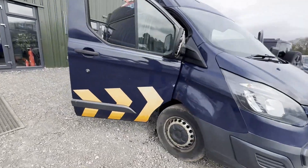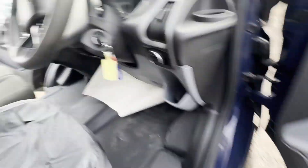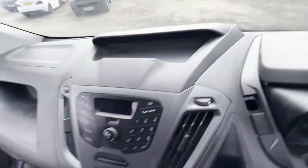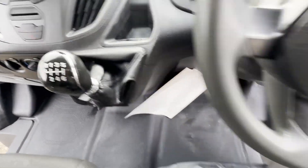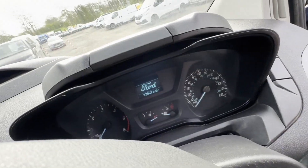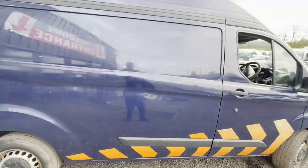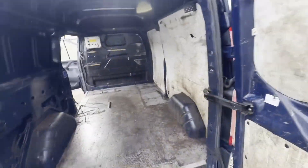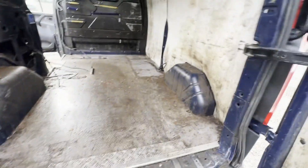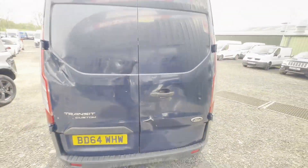64 plate Ford Transit Custom 2.2 TDCI 125 PS 330 Combi L2 high roof, MOT'd — let's go. Grin body blue panel van, mileage 128,868, MOT the 17th of October 2024, engine 2198cc 2.2 125 PS TDCI-B.